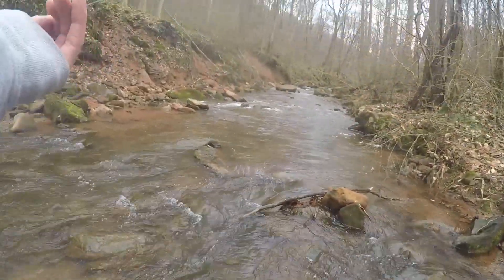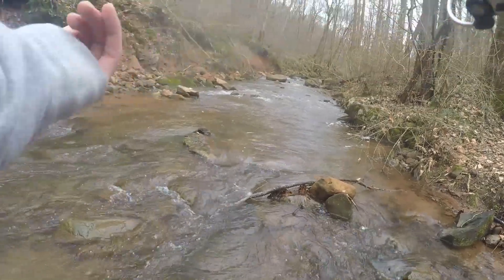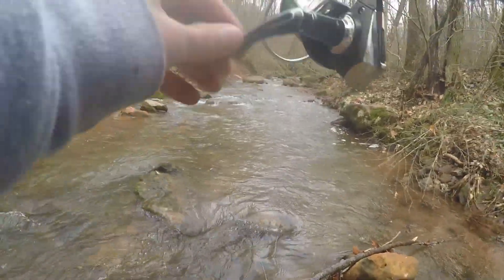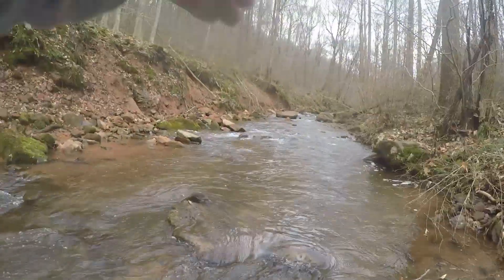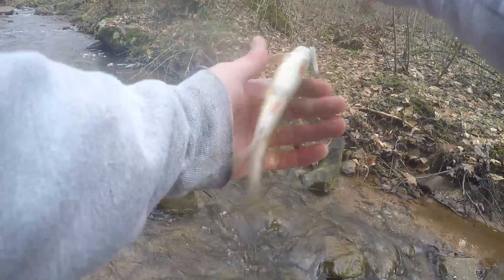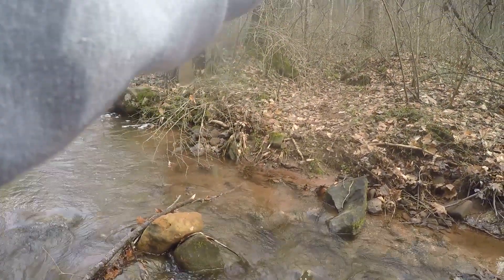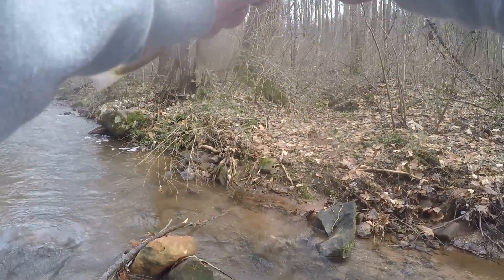There was one — finally saw one splash there. There we go, got it — first brookie of the day! That couldn't have worked out any more perfect. I had the spinner on, saw him swipe it, switched to the Trout Magnet, and he hit it on the first cast.